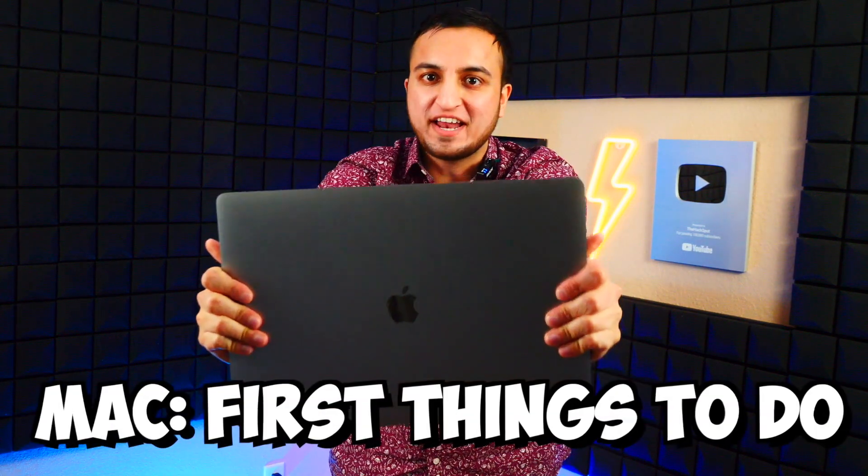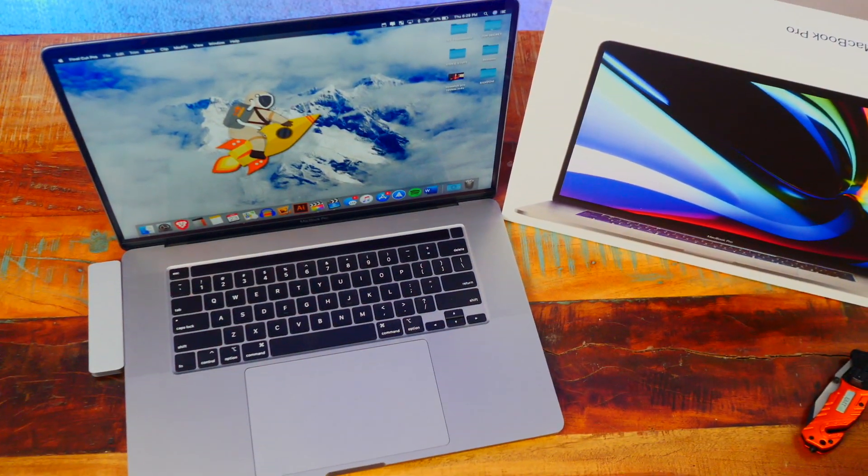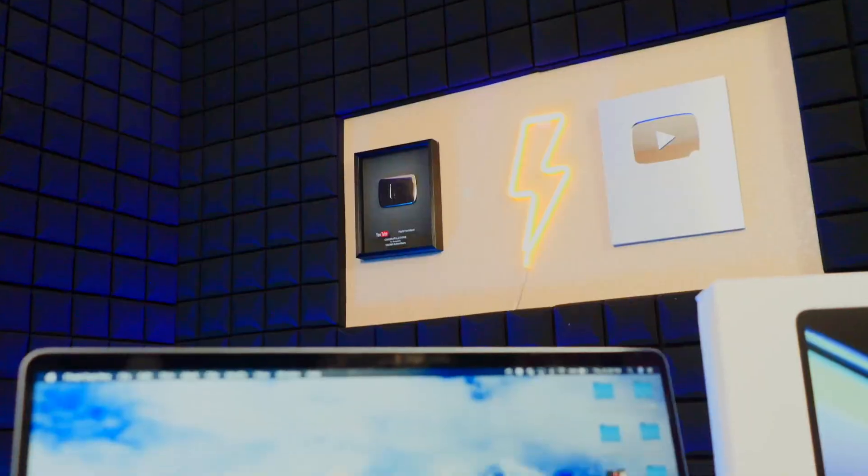What's up guys, The Tech Spot here. In this video I'm going to be showing you however many things to change — basically the first things to do when you get a new MacBook Pro, or if this is your first Mac. A bunch of settings you need to change to get the best overall experience, especially useful for those coming from PC. I'll also be showing some tips and tricks you probably didn't know about.